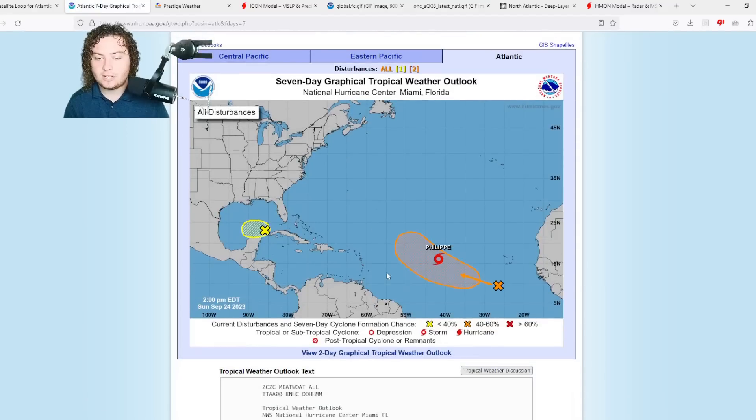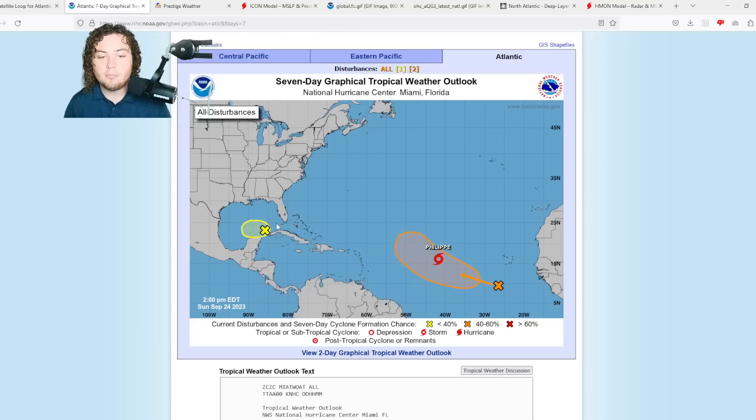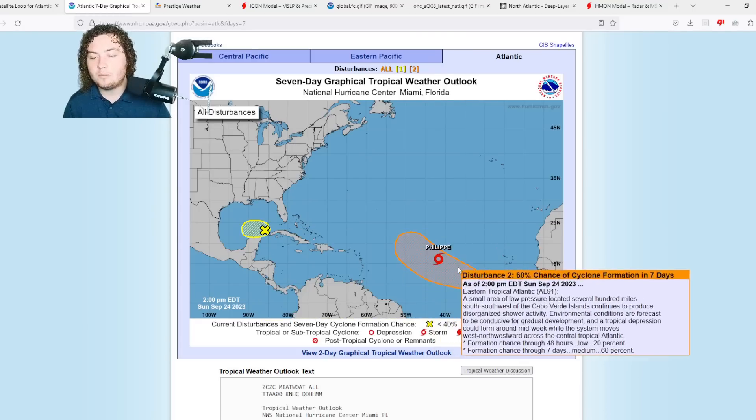We have two new areas of interest to pay attention to. The first is off the coast of the Yucatan Peninsula, just recently tagged by the National Hurricane Center. Disorganized showers and thunderstorms over the southeastern Gulf of Mexico are associated with a surface trough of low pressure. Development, if any, is expected to be slow. By midweek, upper-level winds are forecast to become too strong. 48-hour formation chance: 10%. Seven-day: also 10%. Due to its proximity to land, this needs very close attention.